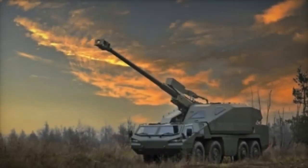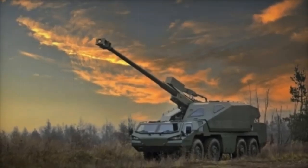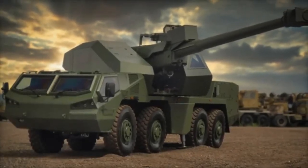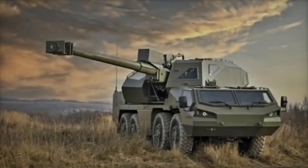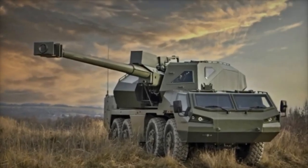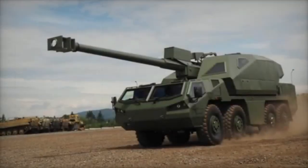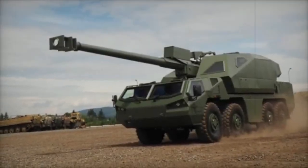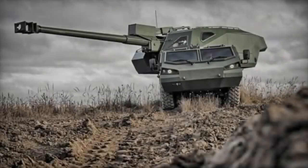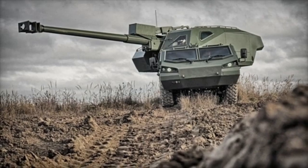The Dita is equipped with a 155mm L45 gun, compatible with NATO-standard ammunition, enabling a firing range of up to 39km when using advanced projectiles. Its cutting-edge automation minimizes crew requirements to just two members — a driver and a commander — while ensuring rapid deployment, precision targeting, and high mobility in challenging terrains. The system's onboard control system provides seamless operation, facilitating swift transitions between firing and mobility modes.